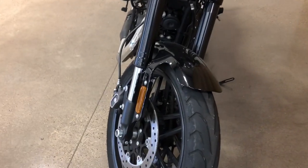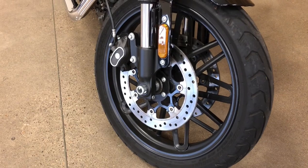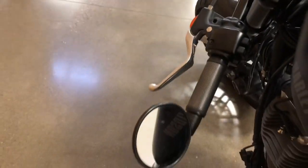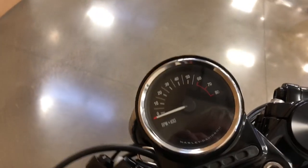You've got inverted forks, dual disc brakes in the front with floating rotors, and these are ABS brakes. Custom handlebars, custom grips, and custom mirrors mounted out on the tips.